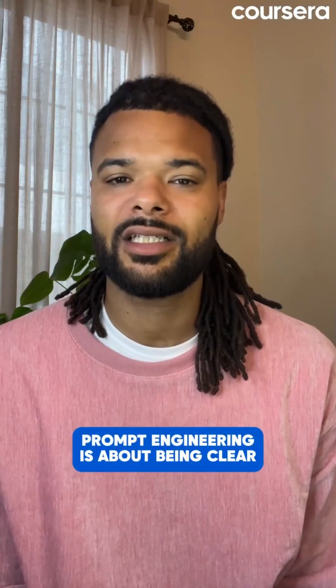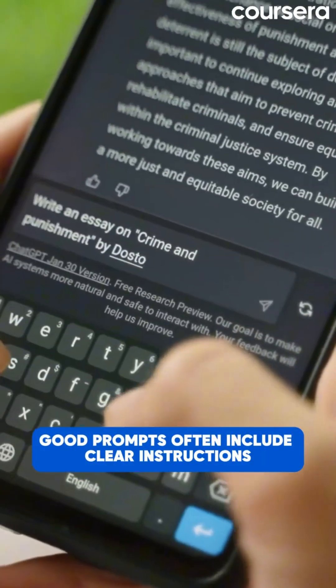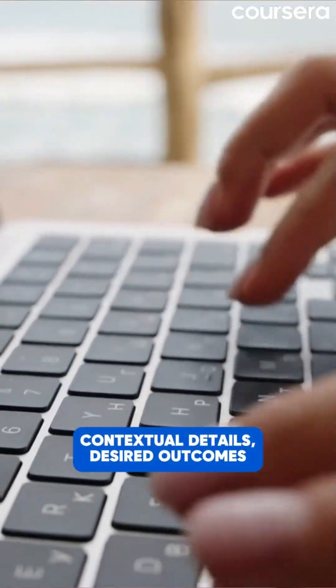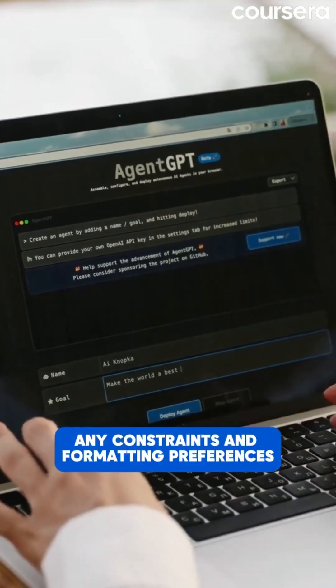Prompt engineering is about being clear and specific with AI. Here are the basics. Good prompts often include clear instructions, contextual details, desired outcomes, any constraints, and formatting preferences.